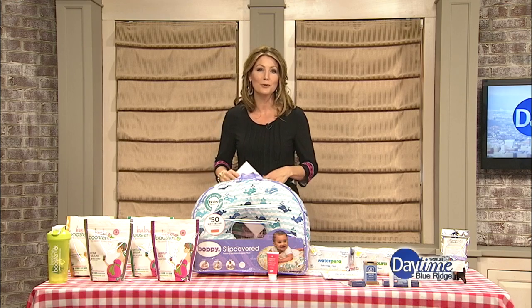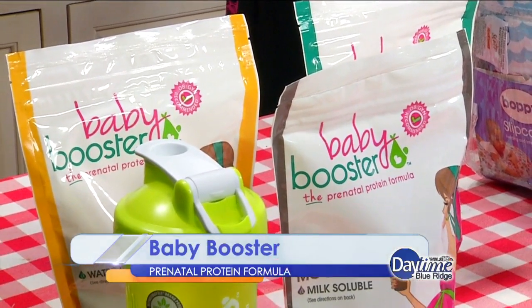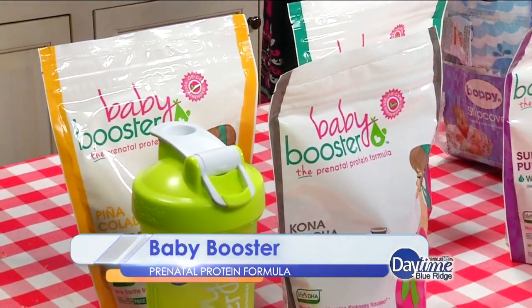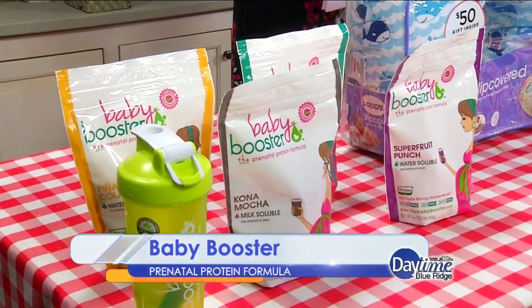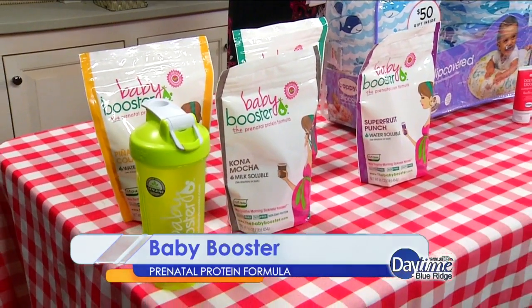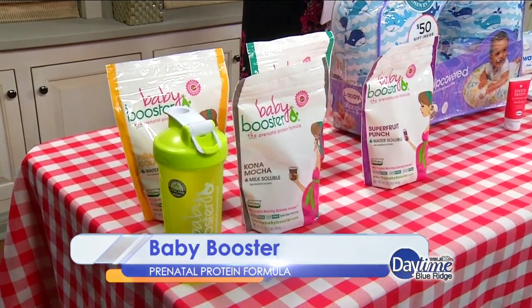First up, we have the Baby Booster. For nursing mothers, health and nutrition are a must in keeping her newborn stable and strong. The Baby Booster is an amazing option for moms looking for that vital protein. It's packed with 20 grams of non-GMO protein and all the essential vitamins needed for keeping up with baby's needs.